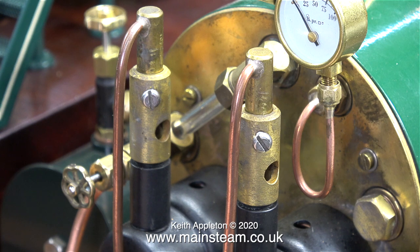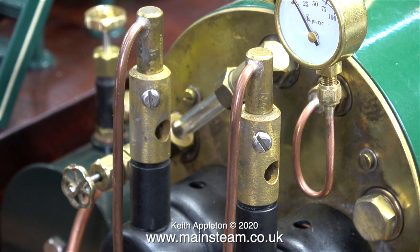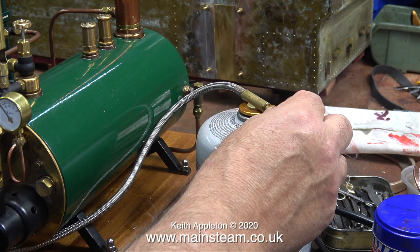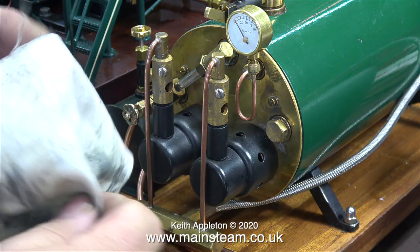After everything was fitted back to the boiler I turned on the gas to the gas jets and lit it from the hole in the end of the boiler, and almost immediately the howling commenced. But once I turned down the gas pressure to low it disappeared.